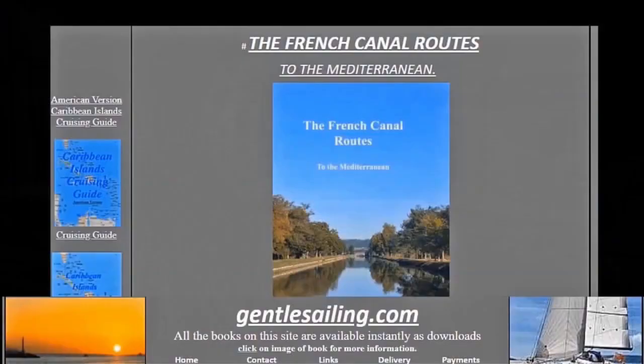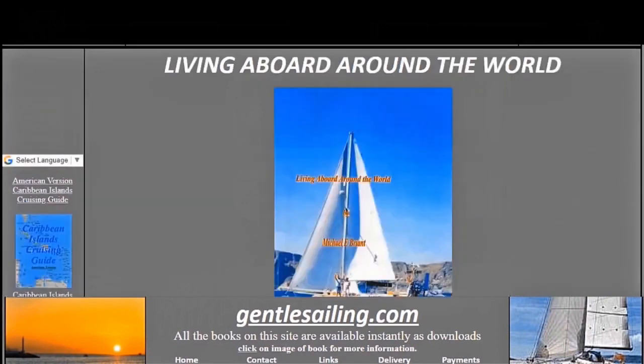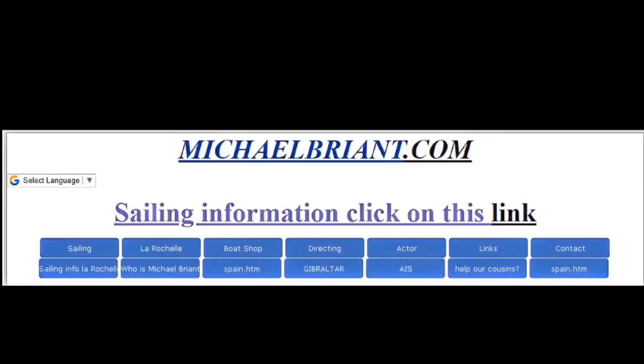So far the French canal route to the Mediterranean has sold over 2,700 copies, and the Gentle Sailing Route to the Mediterranean down the outside coast has also sold over 1,850 copies. If you want a copy of any of my sailing books they're available as instant downloads from gentlesailing.com, or if you want my articles and descriptions about sailing you'll find them at michaelbrandt.com.